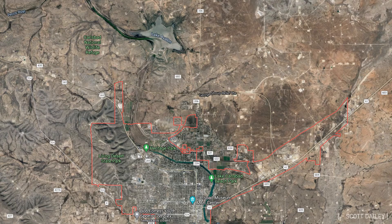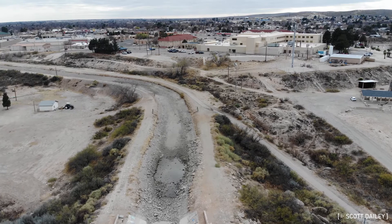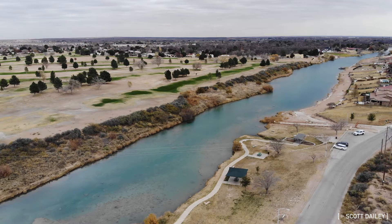Five miles upstream from Carlsbad, the Avalon Dam diverts the Pecos River water into an irrigation canal that then parallels the river into town. The canal, once you get past the dam, lies at a higher elevation than the river, and it branches out and snakes through the valley to get to the farms and orchards that line it.